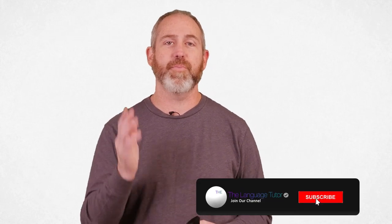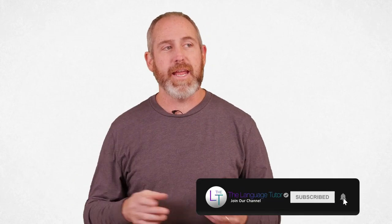Hola amigos, bienvenidos. Hi friends, welcome back to this episode of the Language Tutor Spanish. I'm so glad you're back with me. Today in this lesson, I want to cover some terms that I hope you will find very useful because we're going to be talking about traveling through an airport in this episode.